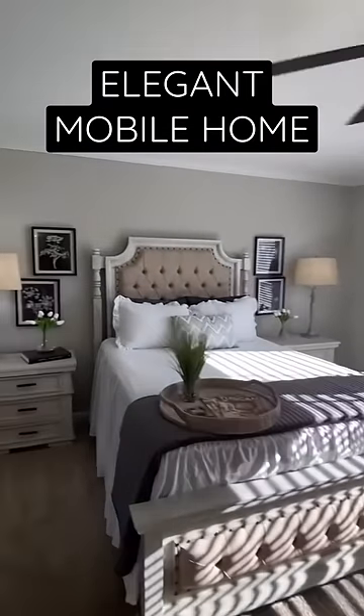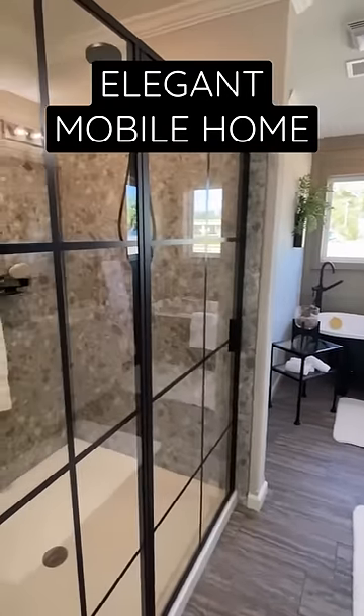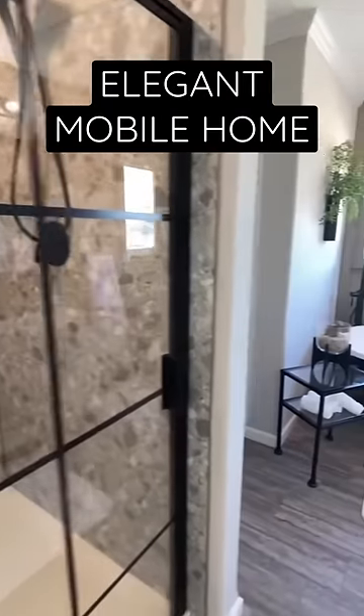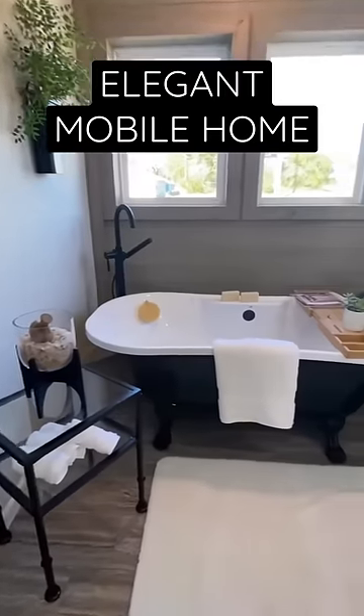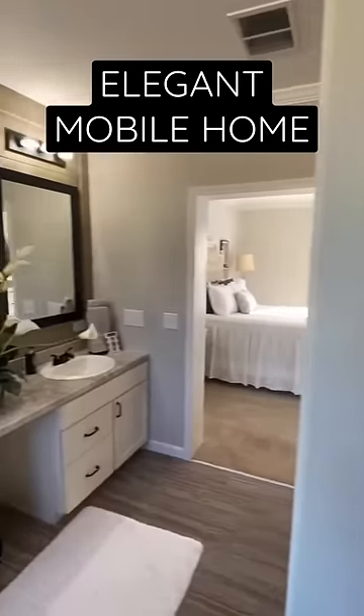Head into the main bedroom — we have a clawfoot tub in the main bath, double sinks, plus we have this jacuzzi-style tile that's beautiful, and a huge walk-in closet.